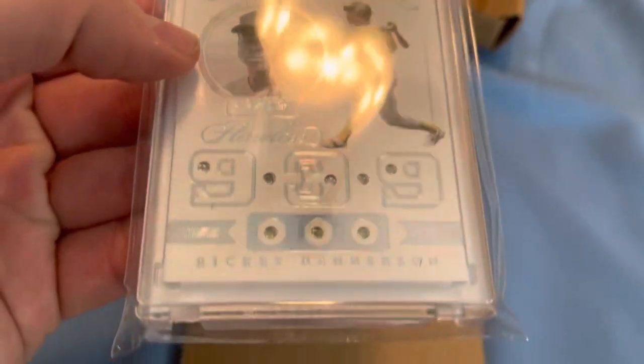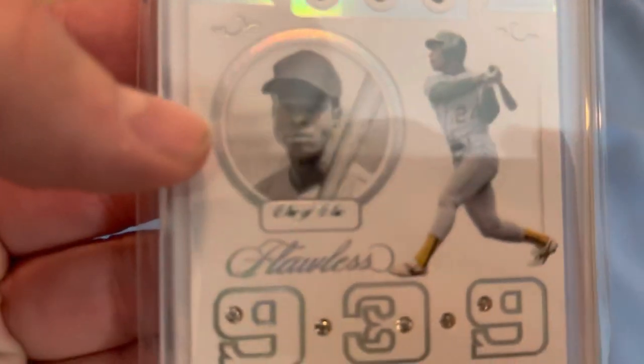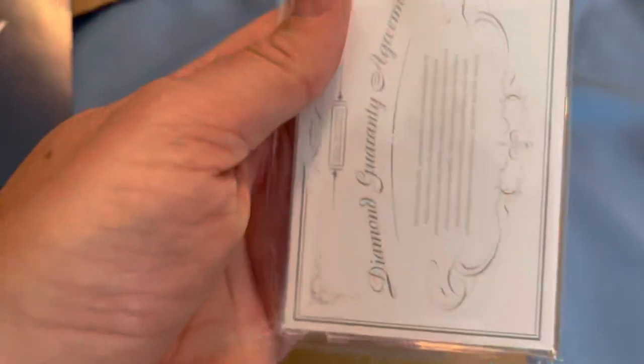I did get a nice card, though — a Rickey Henderson Flawless, one of one, with the Diamond Guarantee from Panini.